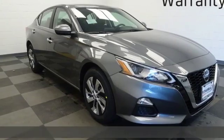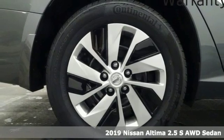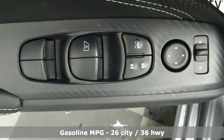Here's a new 2019 Nissan Altima. Add a little extra to the ordinary with the Altima. It's built to accentuate everything you love and need about driving. It's equipped for all your driving needs and wants.